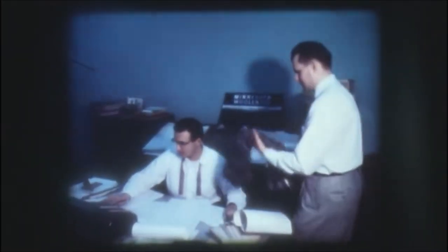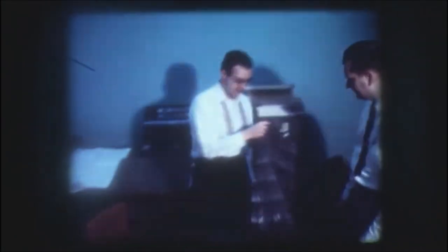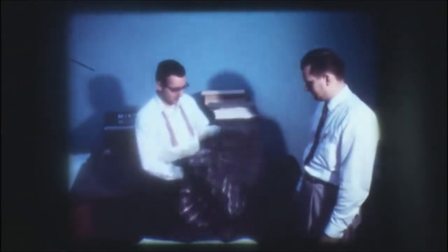Jerry is also in charge of our styling. He checks a reversible skirt to make sure it comes up to all of our specifications.